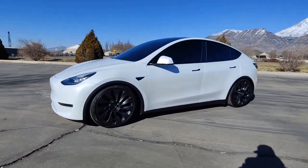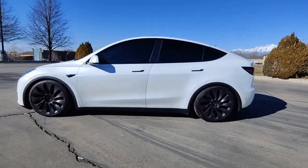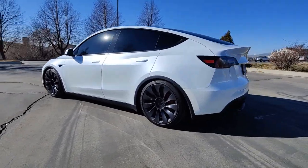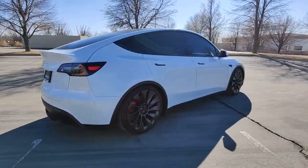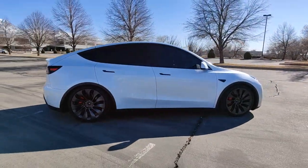Hop into the 2020 Tesla Model Y. With less than 5,000 miles on the odometer, this vehicle provides excellent value. Now is the perfect time to start a fresh new chapter in your traveling life.